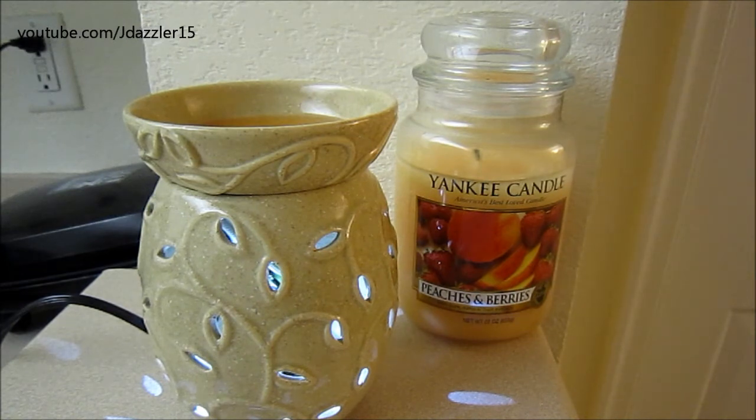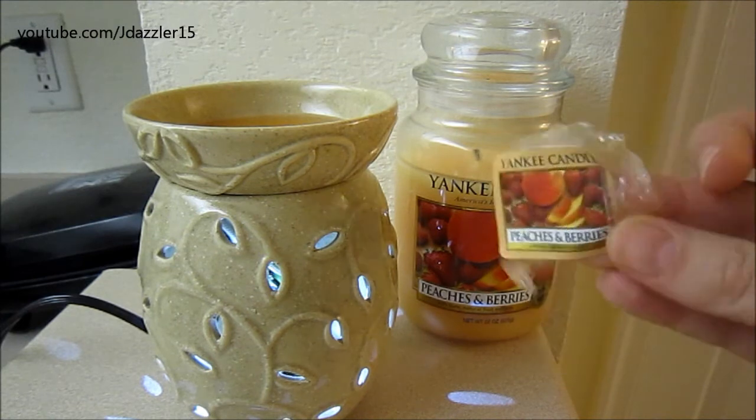I've been having a really hard time with the candle. It's been tunneling like crazy and the scent really isn't that strong. So I was so happy that she sent me this tart in our little swap that we had.